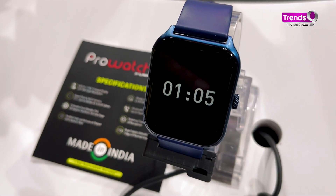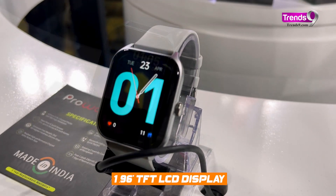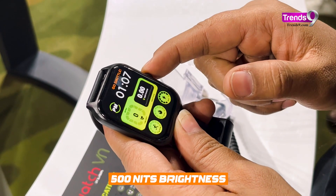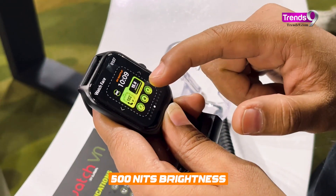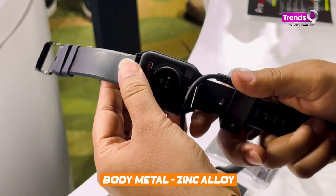The Lava ProWatch VN is the rectangular watch and is more affordable of the two. It has a 1.96-inch LCD with 320x386 px resolution and gives 500 nits of brightness, with 60Hz refresh rate and always-on mode. The chassis is made out of zinc alloy and only comes with silicone straps.